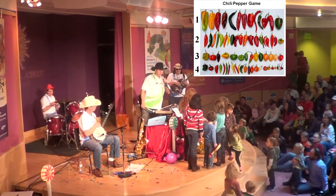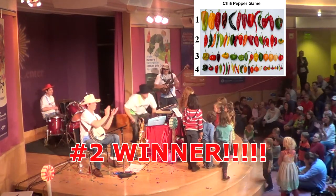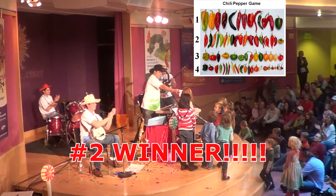Is that number two? Number two! She guessed it right! We got a pretty jumping crowd!